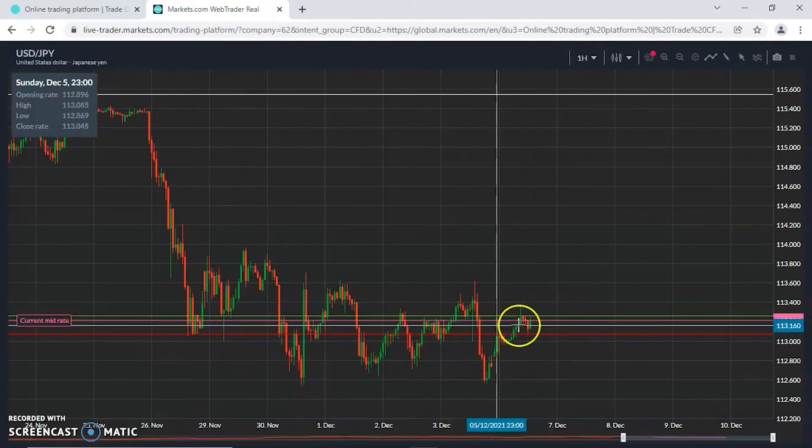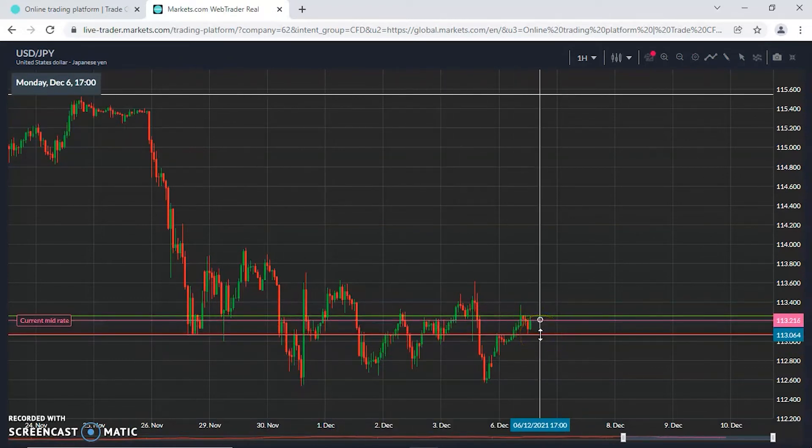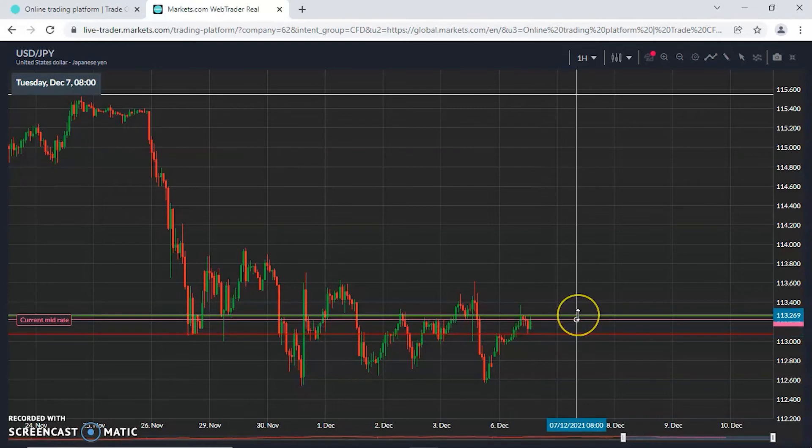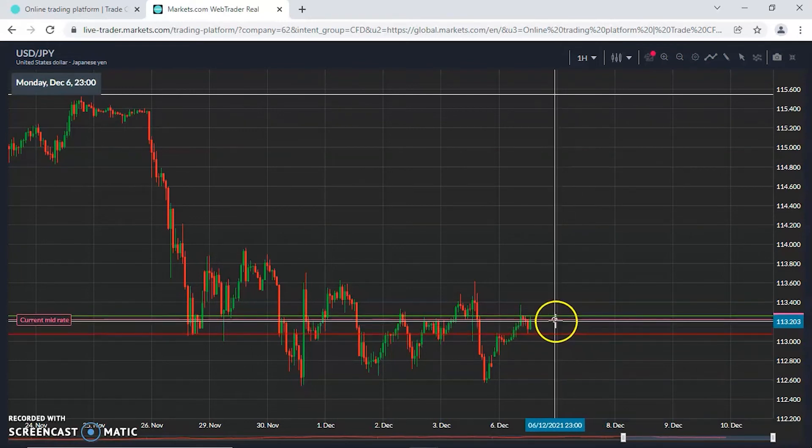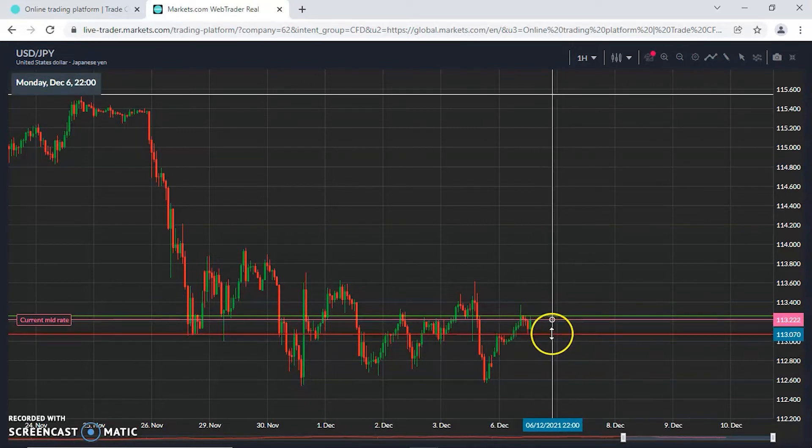If the US dollar is going to show strength and fight back during the US session, 113.20–113.25 is where buyers will be looking to test and break. However, for a weak US dollar — selling USD, buying Yen — it's going to come and test 113.05. Looking pretty comfortable in this tight range for now.